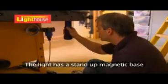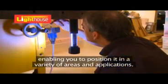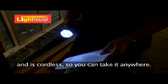The light has a stand-up magnetic base, enabling you to position it in a variety of areas and applications. It also has a hexagonal head to stop it rolling and is cordless, so you can take it anywhere.